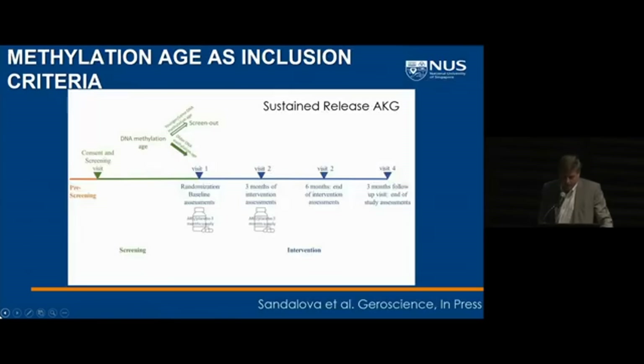We're now redesigning these experiments. We're starting another study at the National University of Singapore using just sustained-release AKG. As our inclusion criteria, we're using being biologically older than your chronological age, based on a combination of methylation clocks. I'm not sure this is the right approach for all studies — it's still somewhat unknown how best to design human longevity intervention studies, and whether these are the right parameters is something we'll continue to refine. At NUS, we're really focused on doing these studies with Andrea Meyer, who moved to NUS recently.